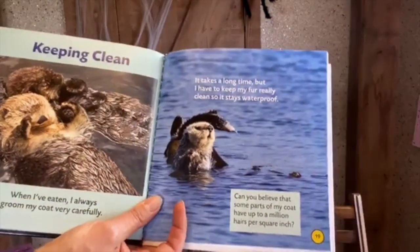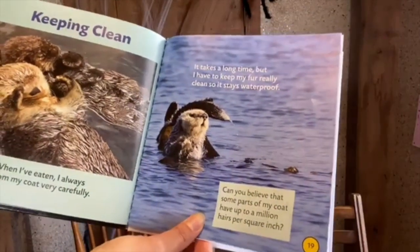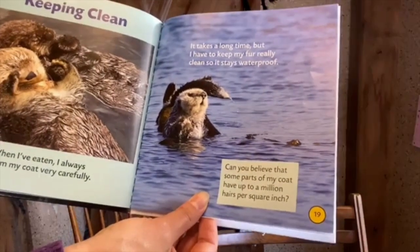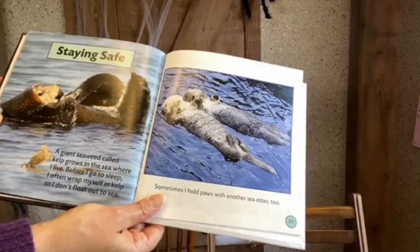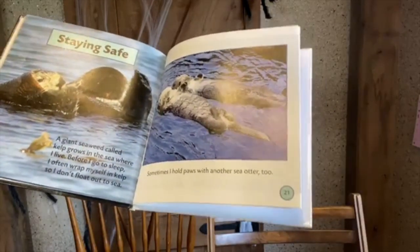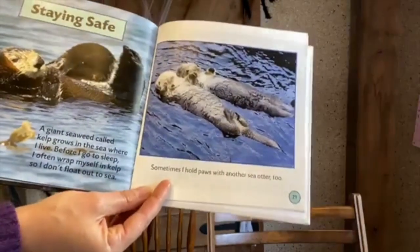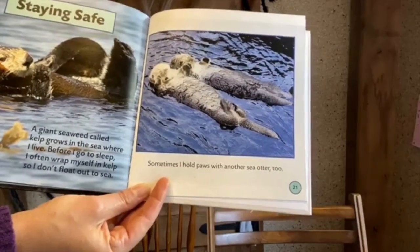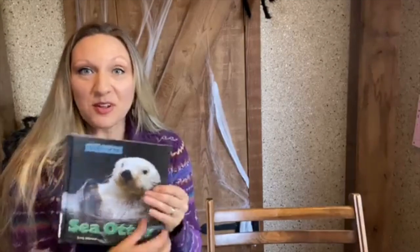After eating, I always groom my coat very carefully — it takes a long time, but I have to keep my fur really clean so it stays waterproof. Some parts of my coat have up to a million hairs per square inch! For safety, a giant seaweed called kelp grows in the sea where I live — before I go to sleep, I wrap myself up in the kelp so I don't float out to sea. Sometimes sea otters hold paws with other sea otters too. They dive as deep as 250 feet when looking for food — that's about like a 25-story building.